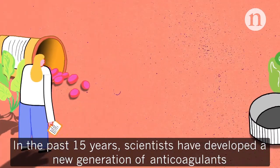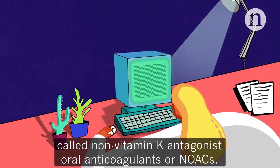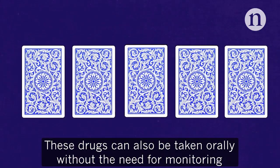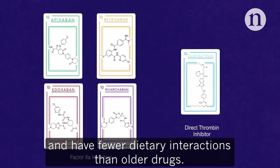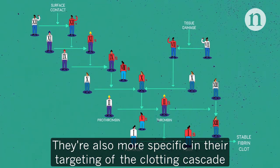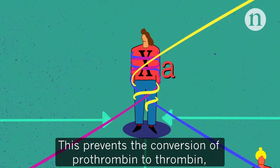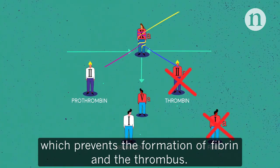In the past 15 years, scientists have developed a new generation of anticoagulants called non-vitamin K antagonist oral anticoagulants, or NOACs. These drugs can also be taken orally, without the need for monitoring, and have fewer dietary interactions than older drugs. They're also more specific in their targeting of the clotting cascade, with some binding directly to and inhibiting factor Xa. This prevents the conversion of prothrombin to thrombin, which prevents the formation of fibrin and the thrombus.